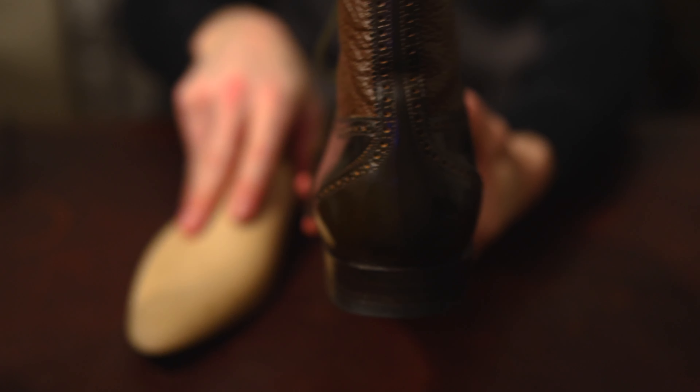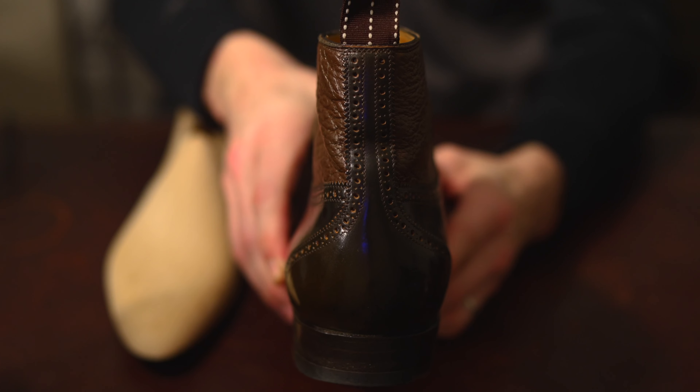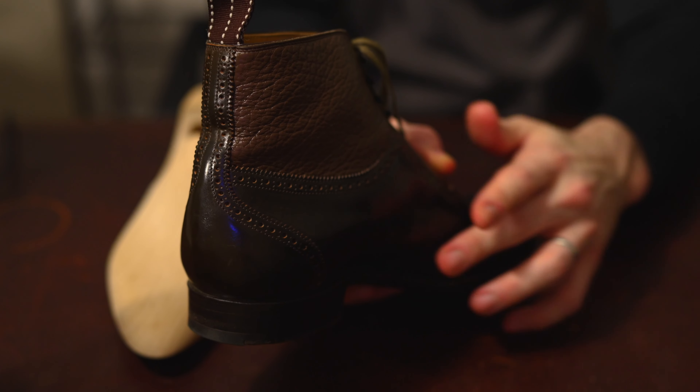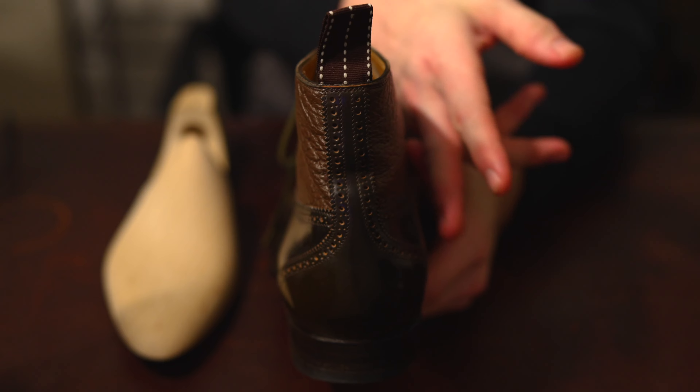Likewise, the heel is another important detail. Much like the waist, it's typically only spoken about with regard to the aesthetic look, but this is also something that will really dictate how well the boot or shoe will fit and how secure your heel will feel when wearing it.